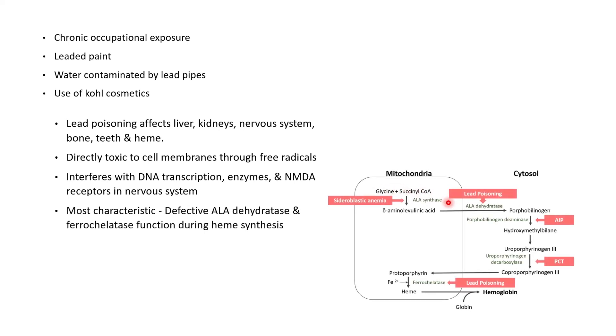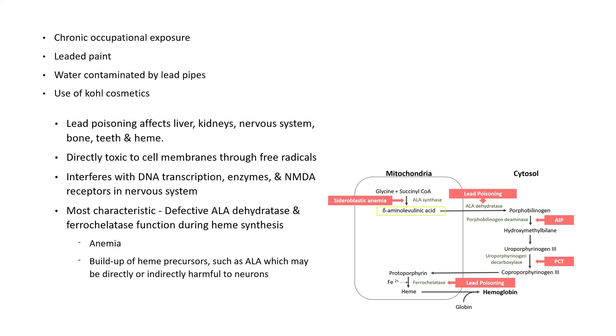Most characteristic is defective ALA dehydratase and ferrochelatase function during heme synthesis, resulting in the development of anemia. Another effect of lead's interference with heme synthesis is the buildup of heme precursors such as aminolevulinic acid, which may be directly or indirectly harmful to neurons. Elevation of aminolevulinic acid results in lead poisoning having symptoms similar to acute porphyria.